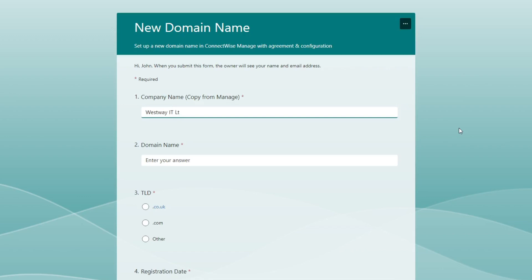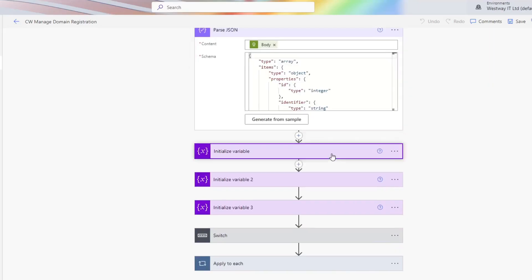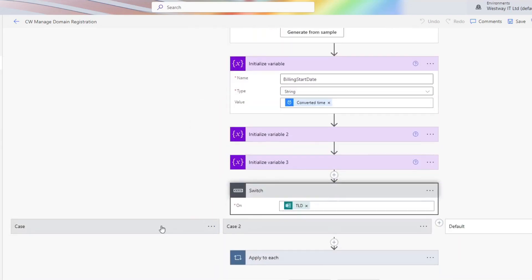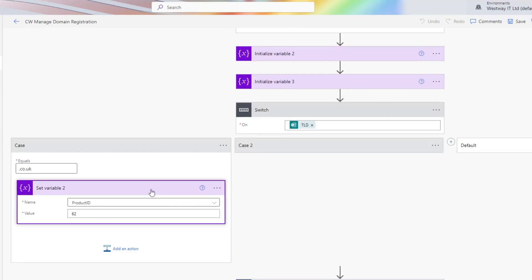We've got little processes that do that in our business. We've got a form for when we're handling a new domain name registration and it goes and sets it all up in our system so that we can renew it on time and manage it.